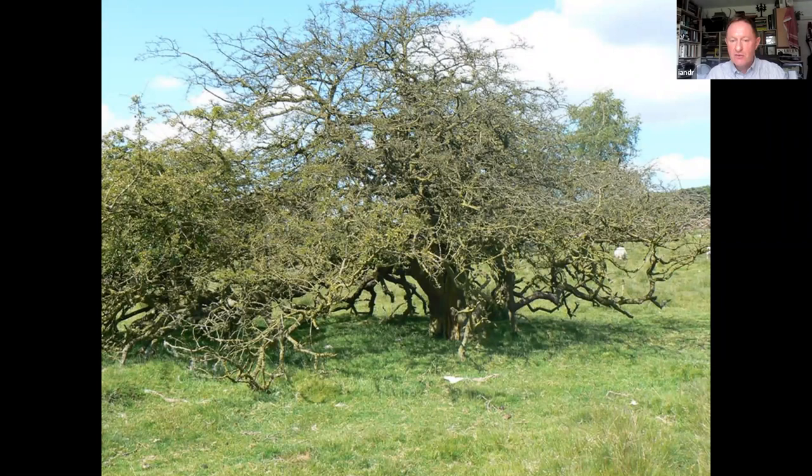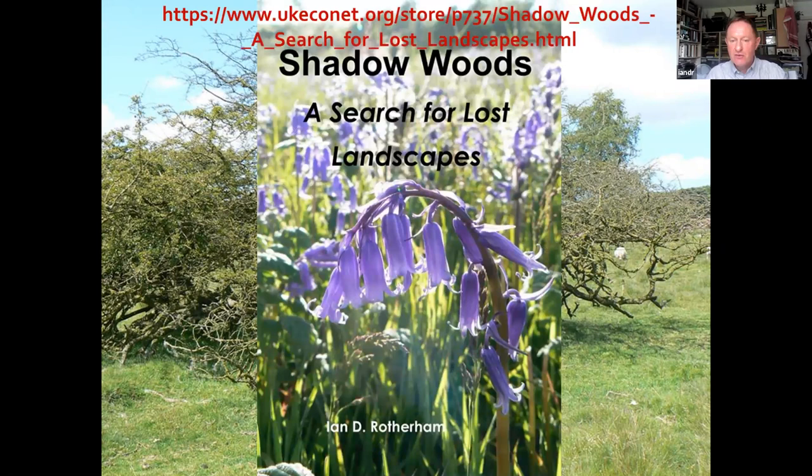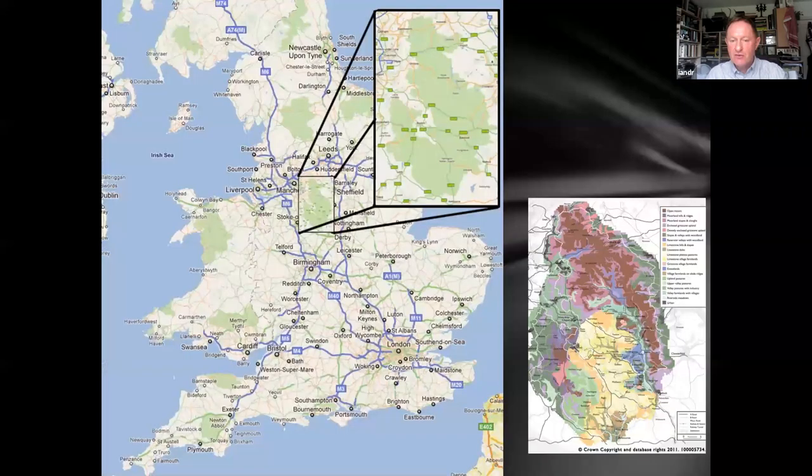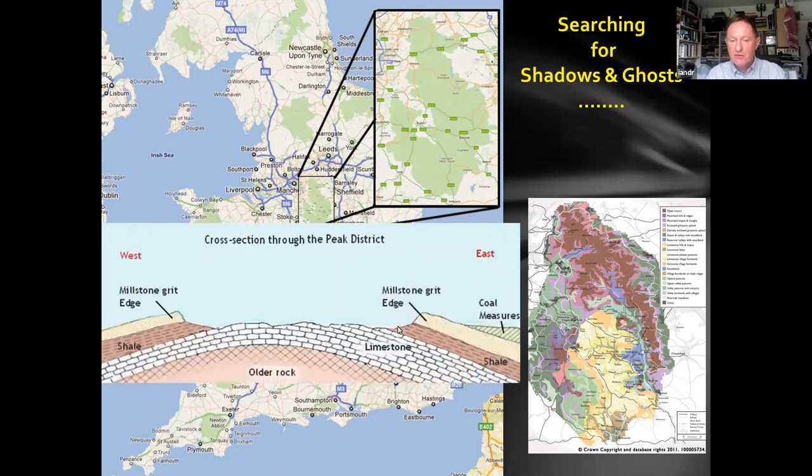This was a trigger for a quite long journey to search for what we've called shadow woods — lost landscapes. The main case study area we've been dealing with is the Peak District and South Pennines. You have this wonderful set of escarpments and millstone grit facing west from where I am, and the Manchester side facing east, and it's this landscape which is carpeted with these amazing shadows.